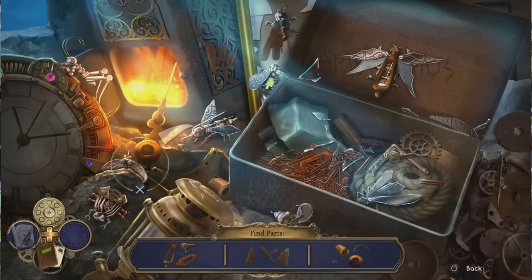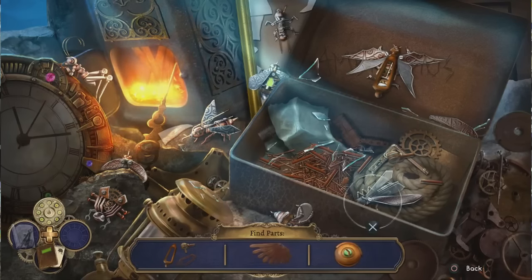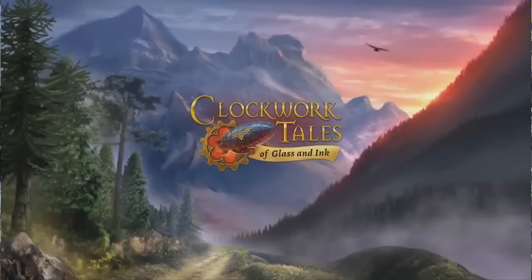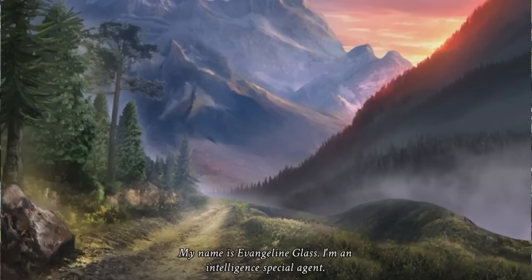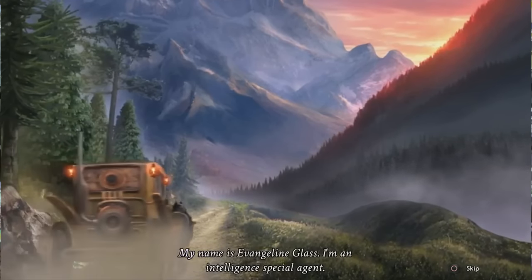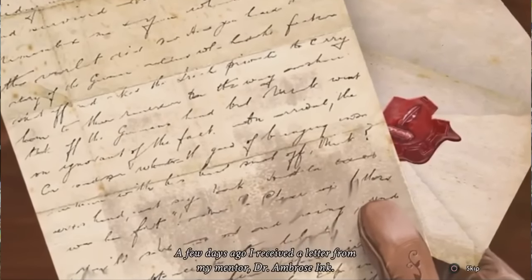Clockwork Tales of Glass and Ink is very typical for the hidden picture point-and-click first-person perspective titles. I do like the theme of this one in particular — the whole steampunk theme with mechanical birds and the like is pretty cool and lends itself to a fun adventure game. The game's title is actually the name of the main characters, as you play as the female protagonist Glass trying to find Professor Ink, who ends up being abducted by a giant robot.